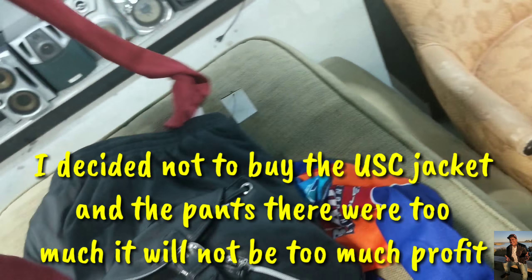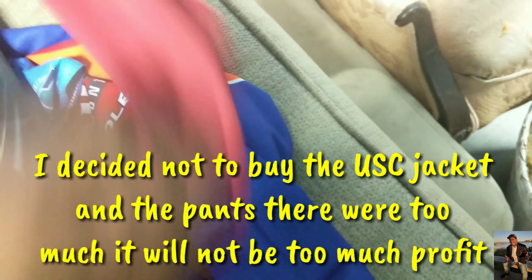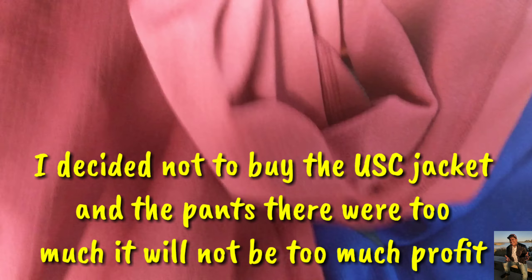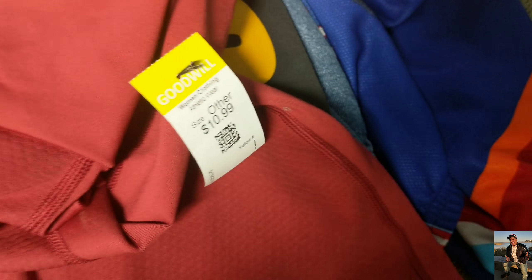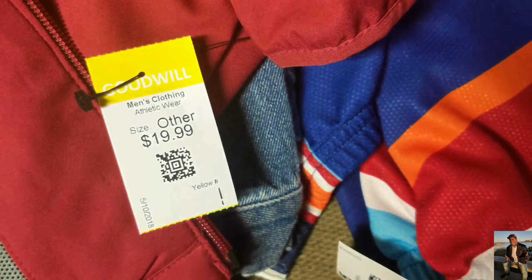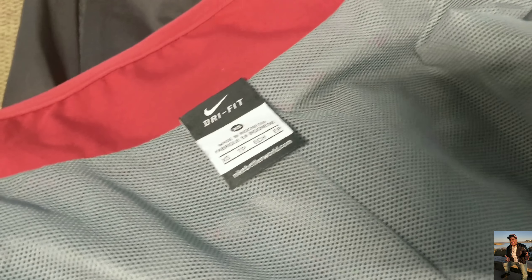I don't know about this one - I'm thinking about it. I think they went too much for this one. This is the SC Trojans half zip, eleven dollars. But they put this other one for 19.99 and maybe I can get like 40 to 50 dollars for it. I think I should get it because the shipping is not going to be that much.